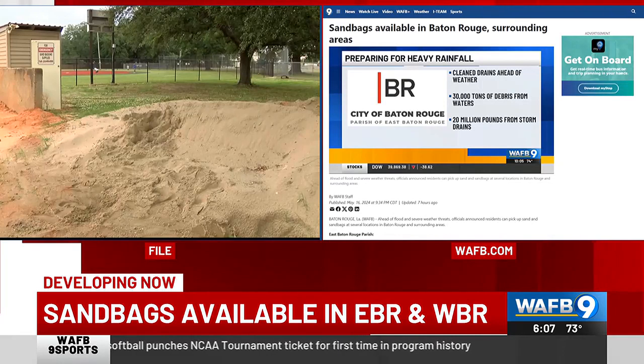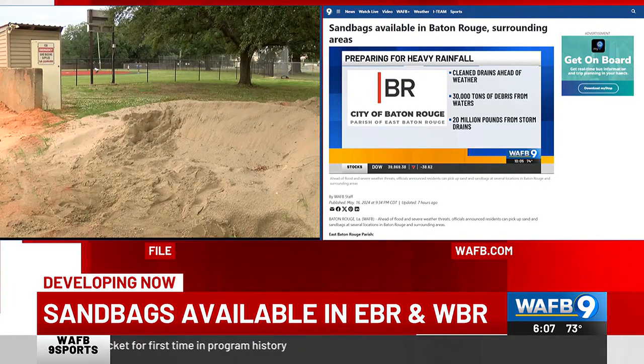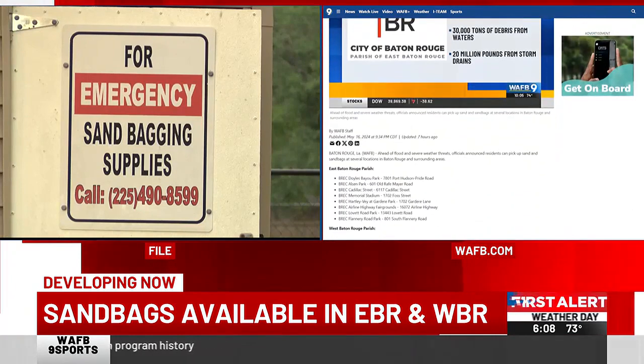Local leaders all over South Louisiana want you to be ready ahead of any potential heavy rain, so there are spots where you can go and get sandbags. The video you're seeing is from Revolt Park there in Port Allen — that's one of eight sandbag locations just across West Baton Rouge Parish alone.